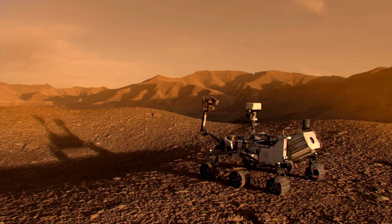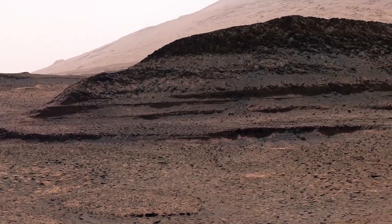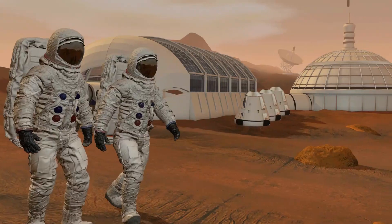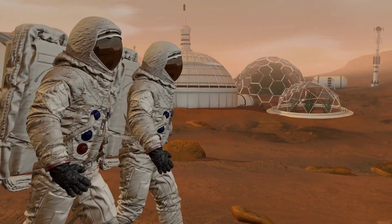MOXIE laid the foundation, proving that it's possible to make Mars work for us. However, there's a catch: as impressive as it was, MOXIE could only produce a mere few grams of oxygen per hour — barely enough to sustain life on a full-fledged Mars mission.